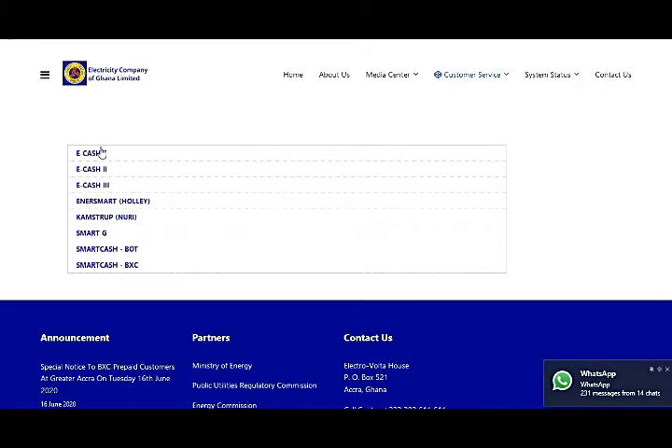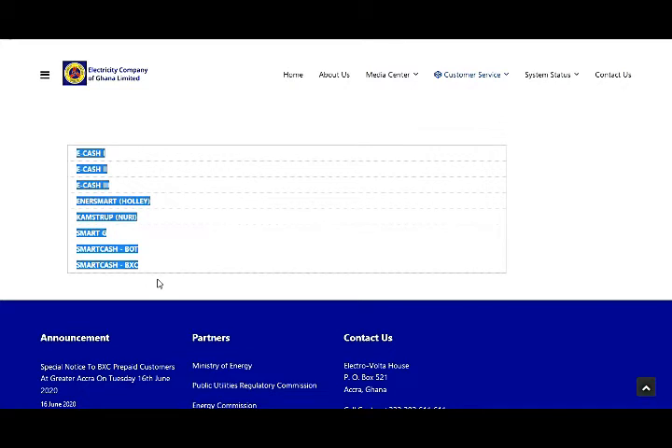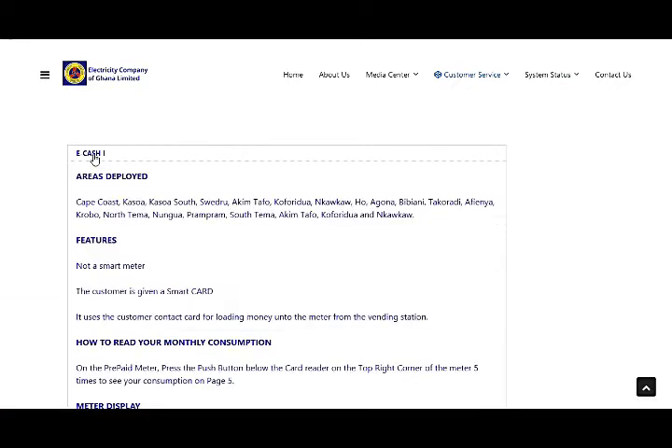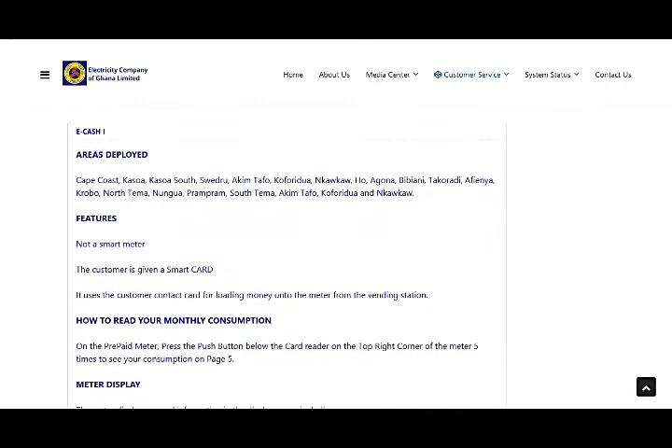Your meter must be a smart meter before you can buy online with mobile money. I'm about to show you how you can know whether your prepaid is a smart meter or not. This is the list of meters currently operating in Ghana that ECG is using: E-Cash 1, E-Cash 2, E-Cash 3, NSmart (Holley/Kamstrup/Nuri), SmartKey, and SmartCard.